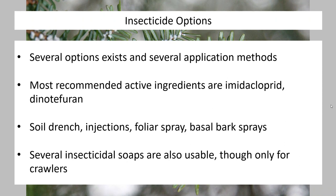We do have a lot of insecticidal options and application methods available, though most come down to using either imidacloprid or dinotefuran, typically in the form of a systemic — either a soil drench or an injection. You may also see options for foliar sprays and basal bark sprays. Insecticidal soaps can also be used, but they generally only work on crawlers — the immature stages — which are hard to see, so you'll have to time that very carefully if you choose that route.